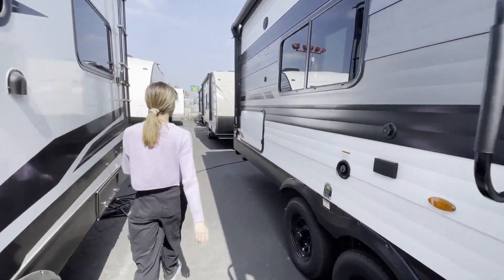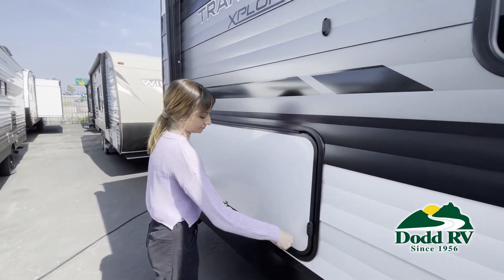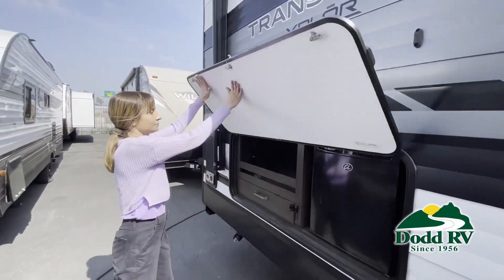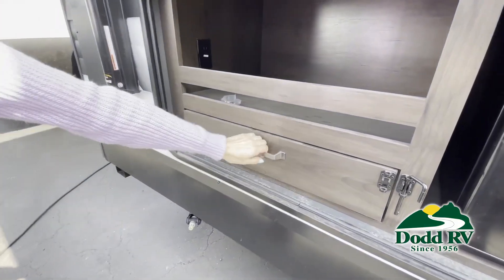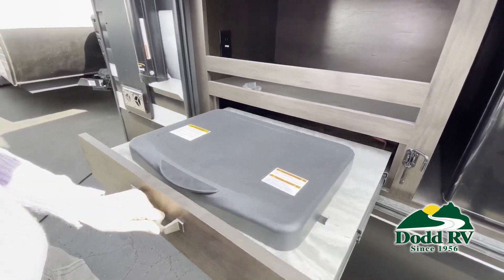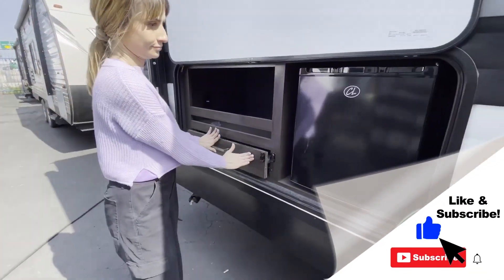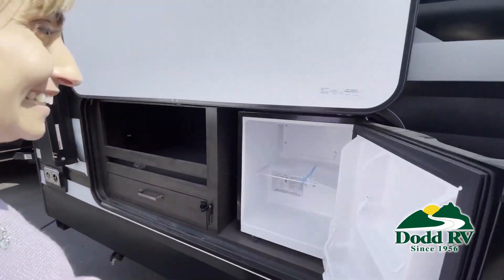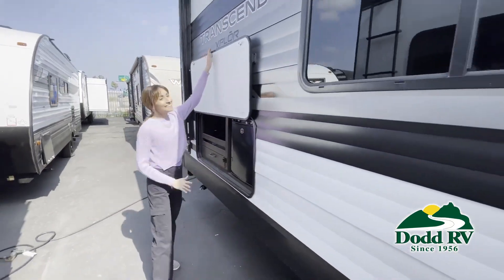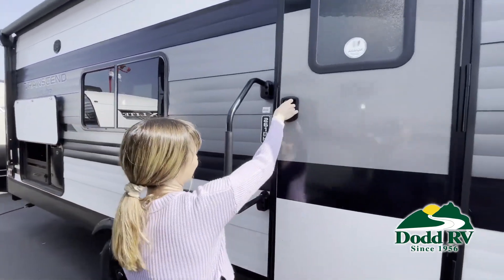This is just one of the many new and used RVs and boats available for you at RV. This walkthrough video is designed to quickly show you the basic layout and features of this RV. If you're viewing it on our website, you'll find all the specifications right below the screen. But the best way to view this beautiful unit is to put yourself in it. Stop by today to see and feel the difference when you're treated like family.